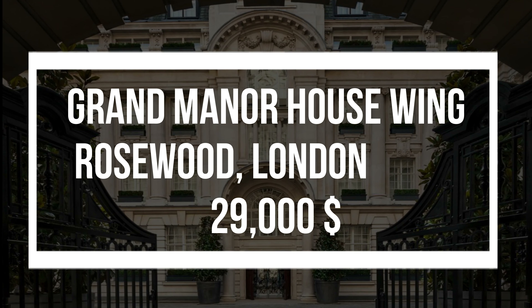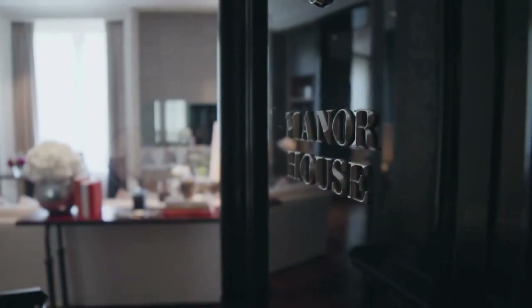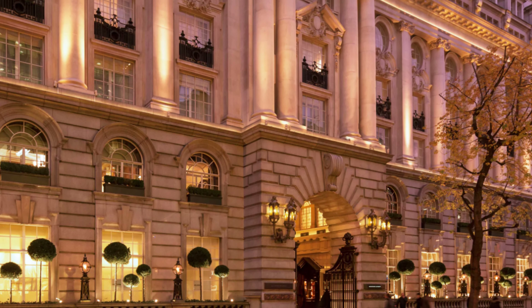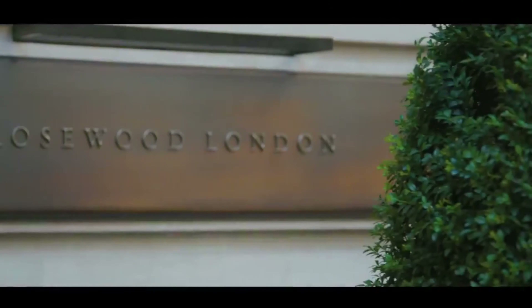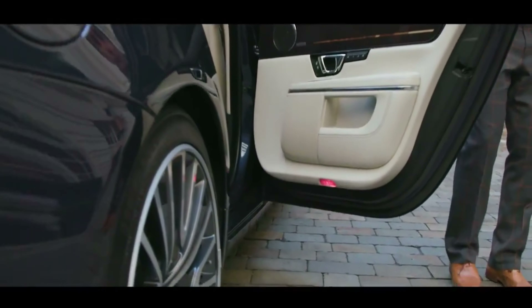Grand Manor House Wing, Rosewood — $29,000. Said to be the only suite in the world with its own zip code, the decadent palace that is the Manor House Wing at Rosewood London welcomes guests via its own private entrance.